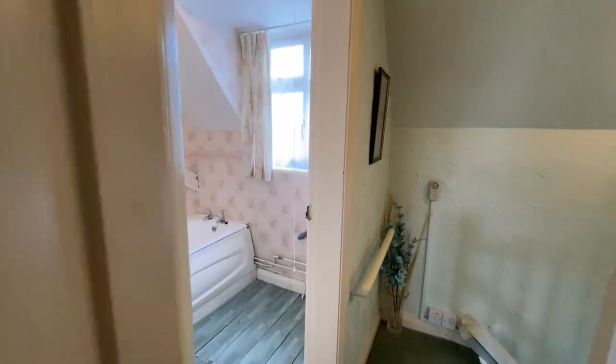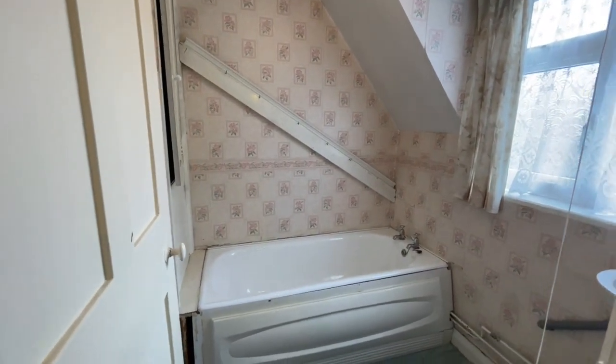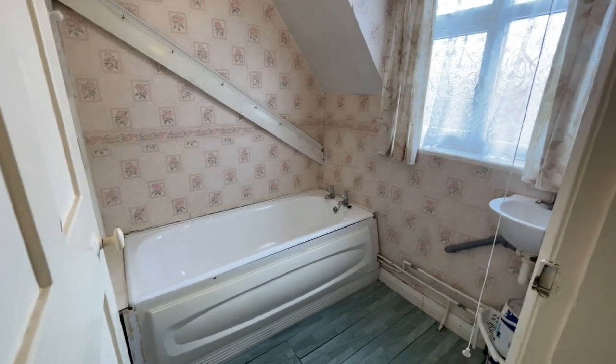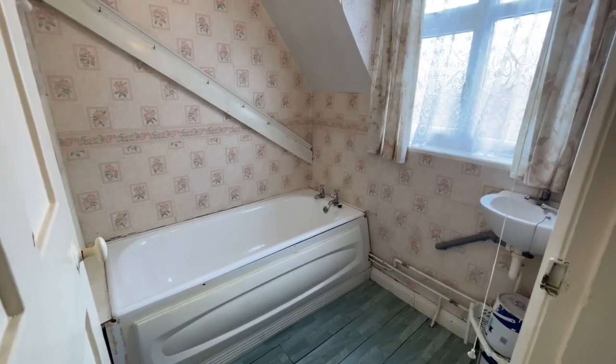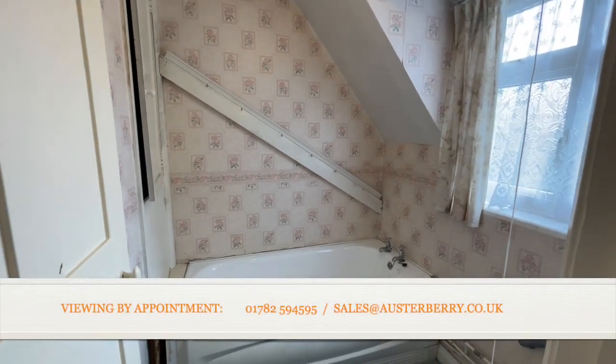I think what you're looking at here — ignore the cosmetics. Sure, you're going to want to do some decorating and you're also going to want to make some alterations. Now this is the bathroom, literally the bathroom, with a bath and wash basin. No toilet in this room — the toilet's downstairs in the wet room that I showed you earlier.